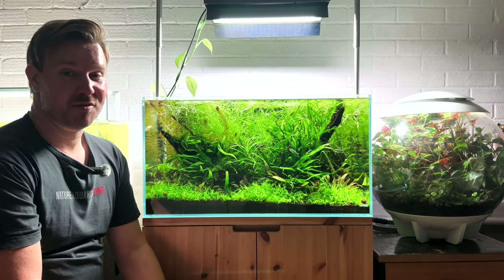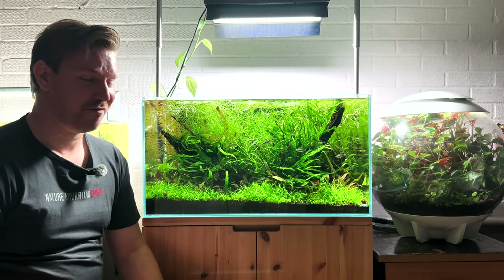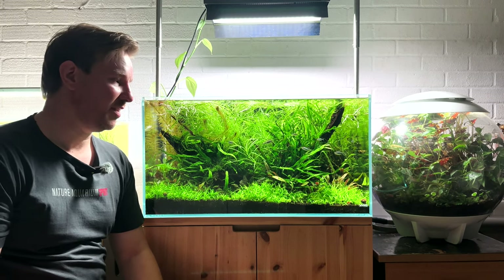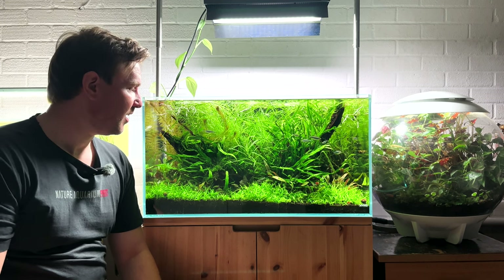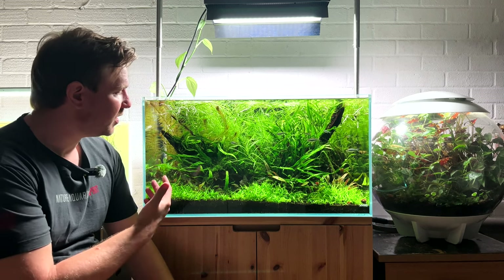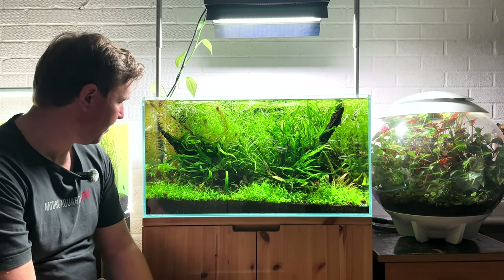I hope you guys can hear me. I had a lot of feedback on my previous videos that the microphone wasn't any good, so I've ordered some microphones and hopefully they're helping. So I've been sitting in front of this tank thinking, what do I need to do? Do I need to prune back plants? I want to add a few other things in here.